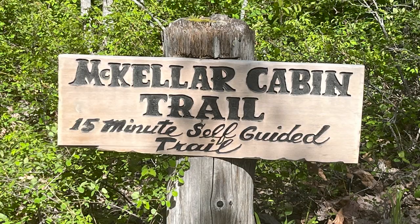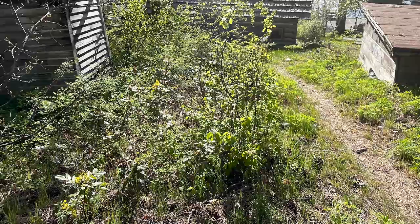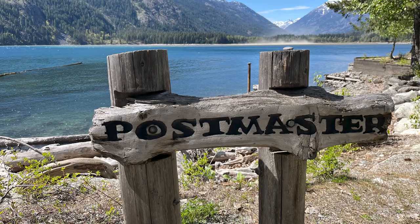There is the McKellar Cabin Trail — it's a 15-minute self-guided trail. You might as well do it; it'll get you warmed up for the rest of your stay. Did you need to mail something? You need to mail yourself a postcard. We met the postmaster — she's really nice.